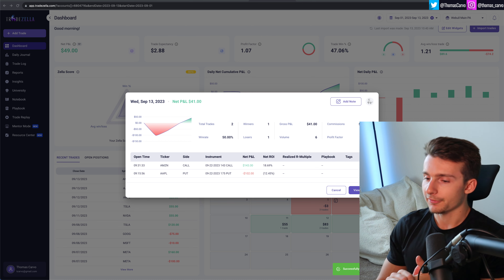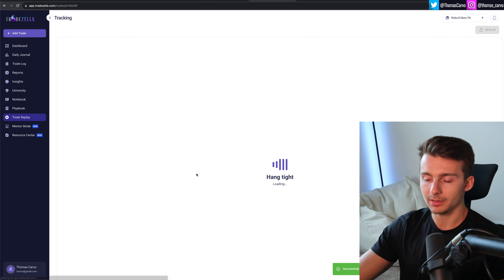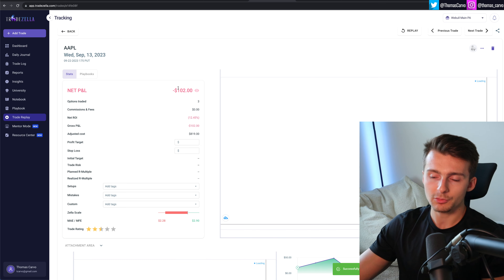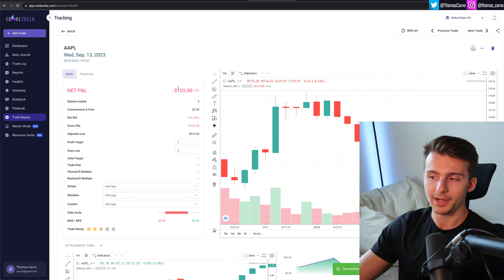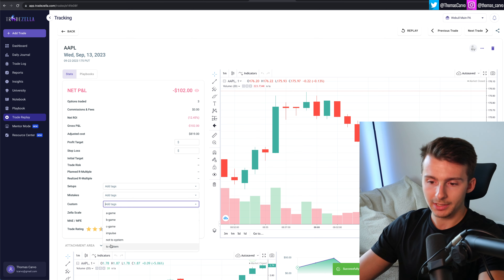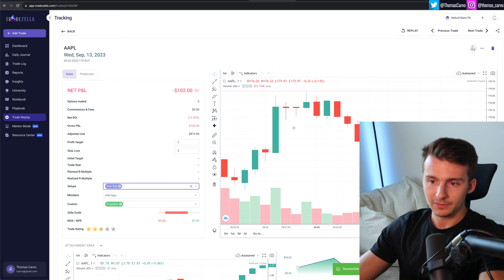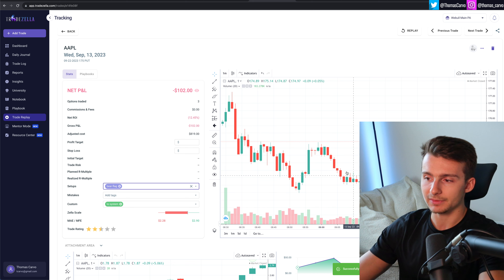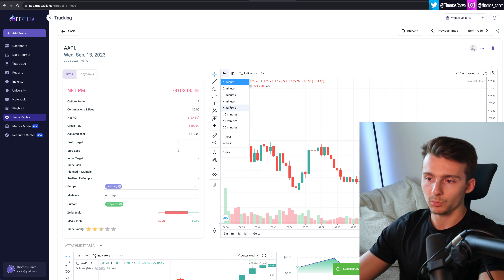First things first, we had this Apple put play. I'm going to come in here and log this really quick. We lose 102 bucks, which is pretty much where I want to be worst case scenario on a loss — I don't really want to be losing more than a hundred dollars on a loss. This is a bear flag setup to the downside that we played on Apple. You can kind of see it: big move down, consolidate, break down those lows. That's on the one-minute chart.